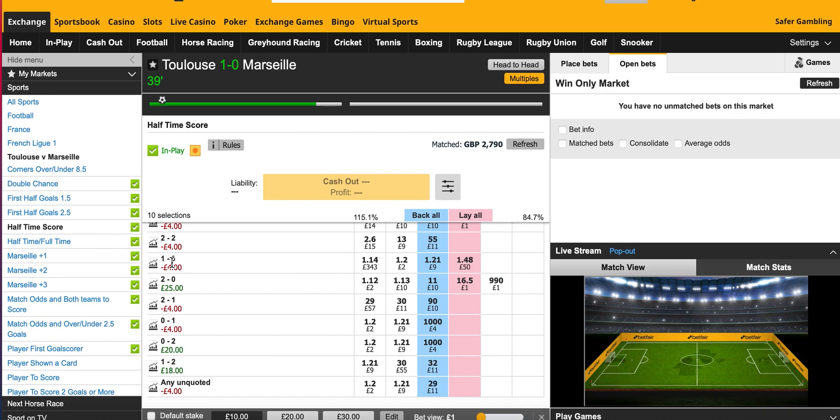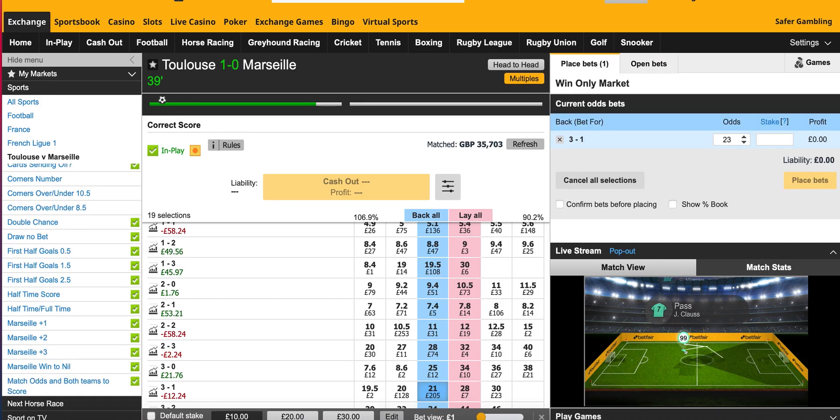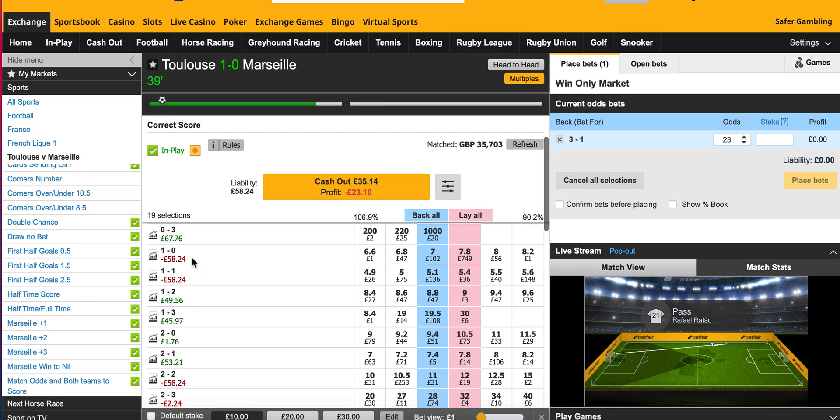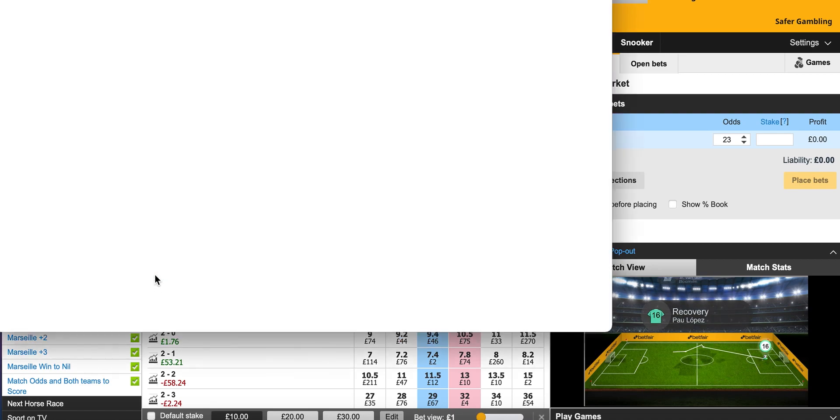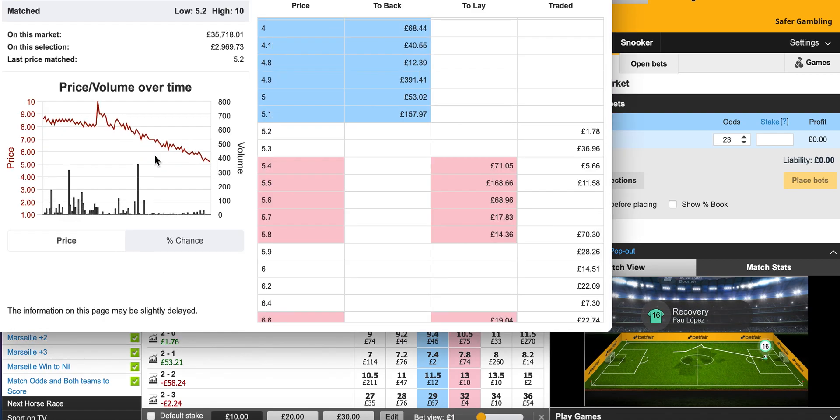If it stays 1-0 for the first half it's not the end of the world, but I am in a little bit of trouble if it stays 1-0 for too long. I don't have 1-0 to Toulouse covered. I don't have 1-1 covered. And the longer it stays 1-0, the odds on 1-1 drop as well.